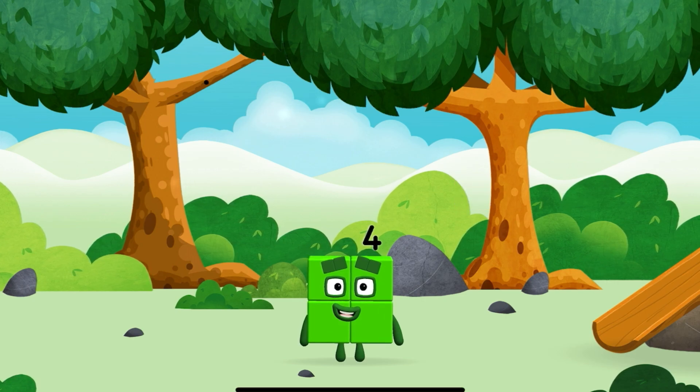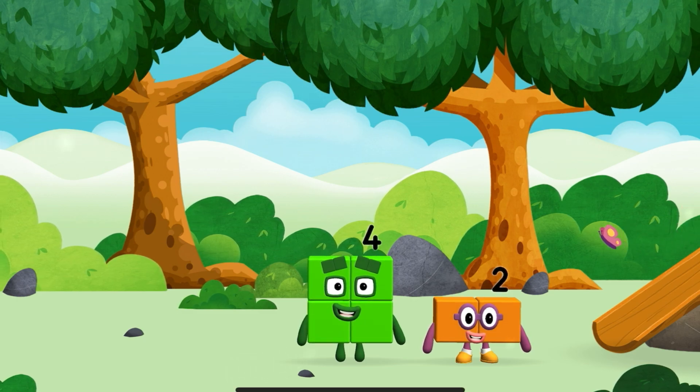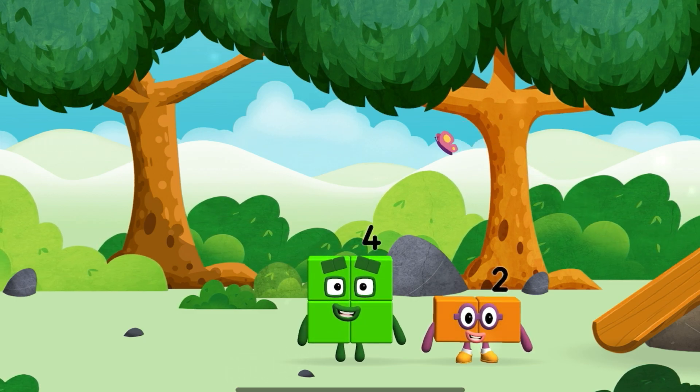I am 1, 2, 3, 4 — 4 blocks. I am 1, 2 — 2 blocks.